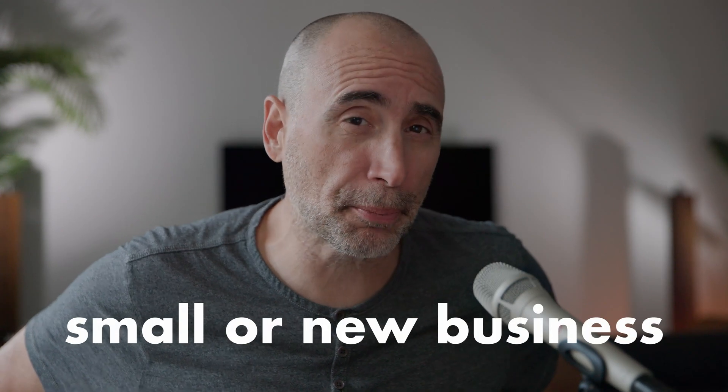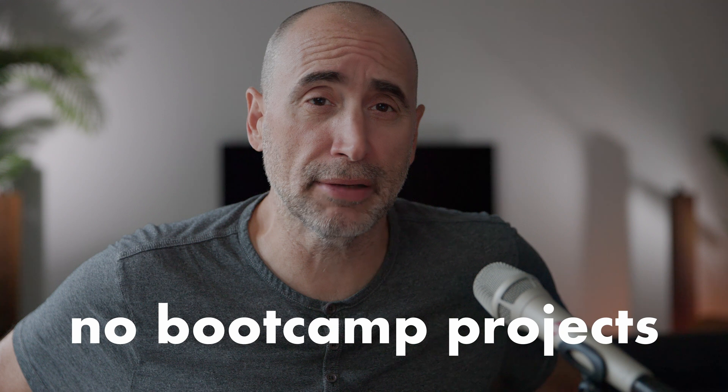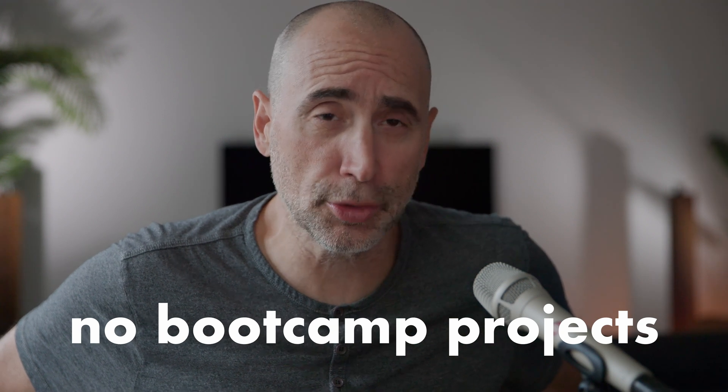A good web development project to build is a project for some small business or new business — some third party. You don't want to go into an interview with projects that you did from your bootcamp, from a video on YouTube, or anywhere else. You want to actually build real things.